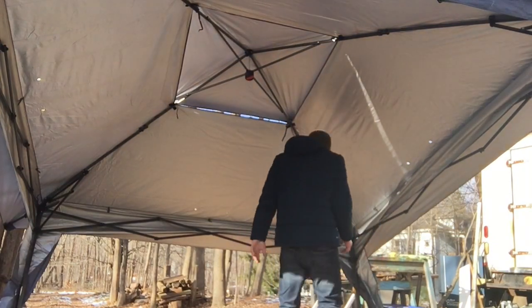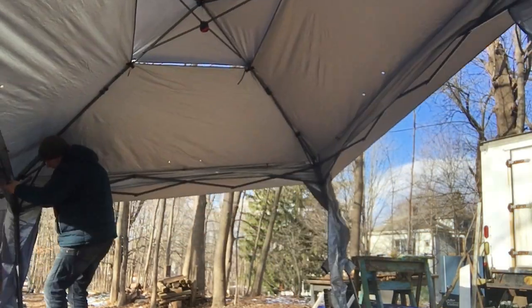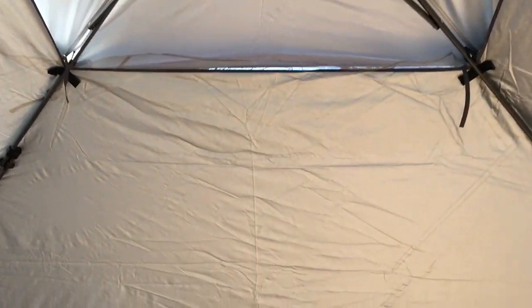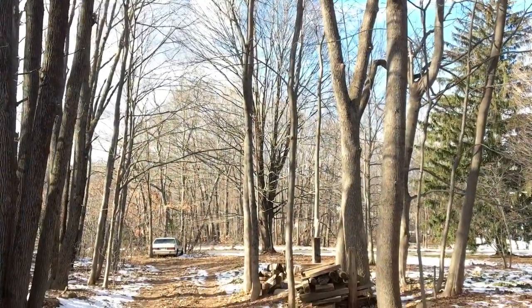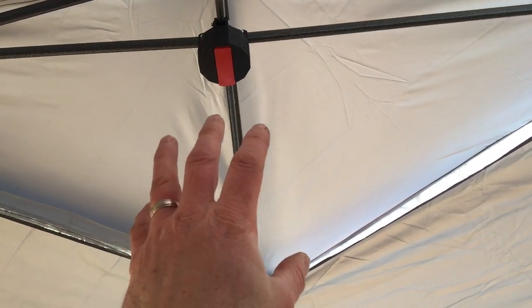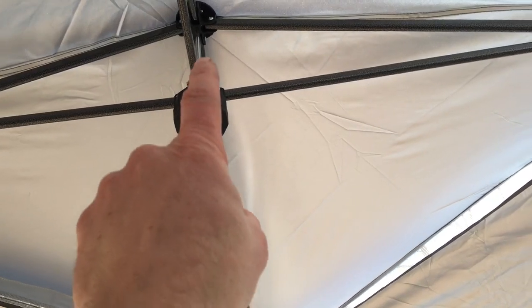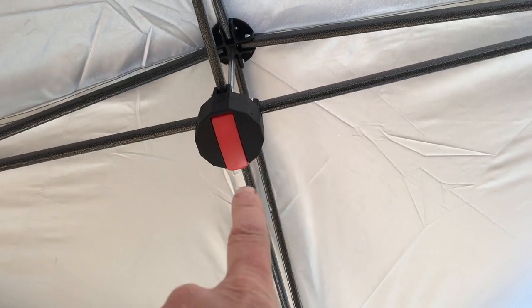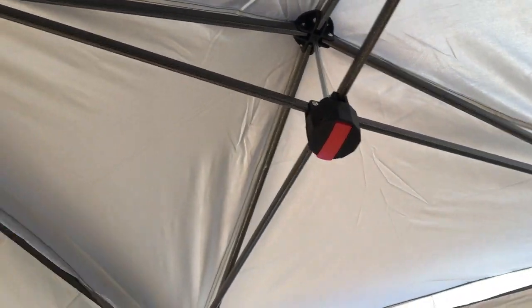This thing is huge — check it out. I have to point this out: I'm 6'4" and my reach is about 8 feet, and I'm still a foot and a half shy of the peak. So the interior height is approximately 8'6". I'll toss some information down below — if you pick one of these up, it helps me out and helps the channel.